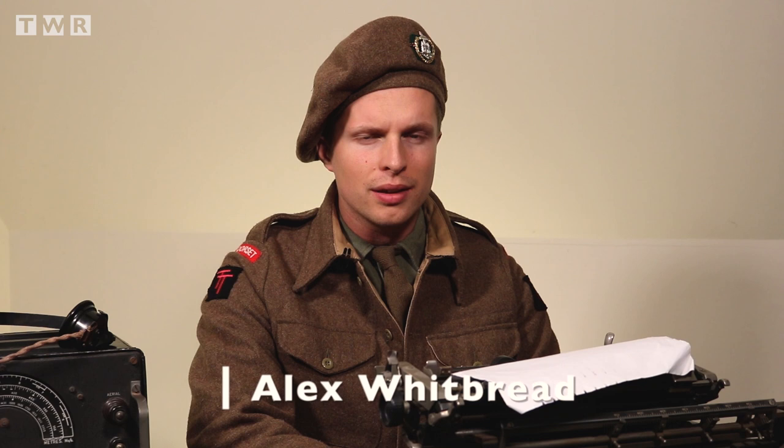What-o! And welcome to The War Report, an online informative history channel focused on the Second World War.